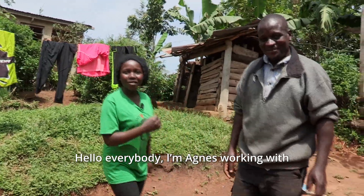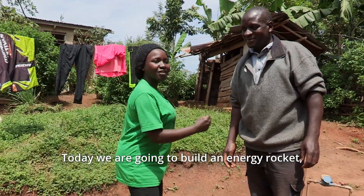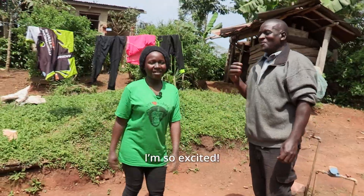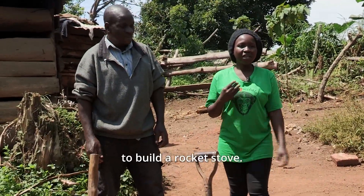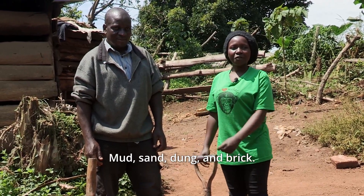Hello everybody, I'm Agnes, working with the New Nature Foundation. Today we are going to build an energy-saving rocket stove. There are only four things you need to build a rocket stove: mud, sand, dung, and brick.